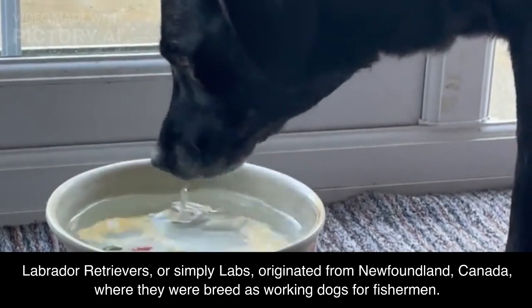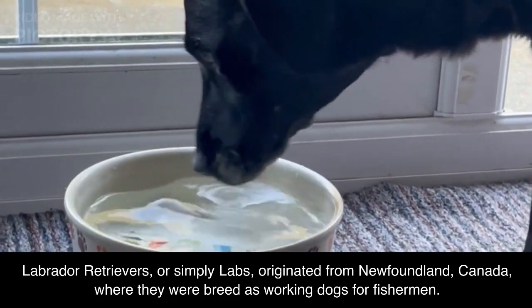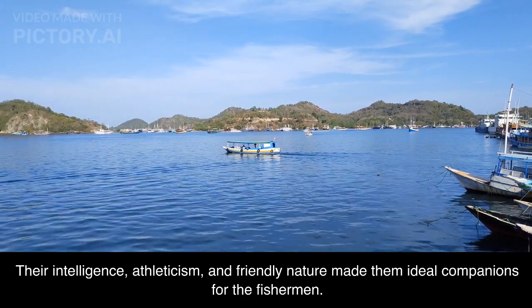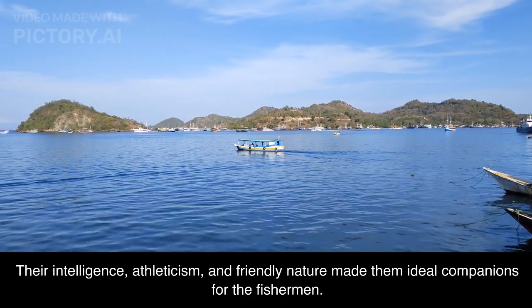Labrador Retrievers, or simply Labs, originated from Newfoundland, Canada, where they were bred as working dogs for fishermen. They were used to retrieve fish and pull nets from the water. Their intelligence, athleticism, and friendly nature made them ideal companions for the fishermen.